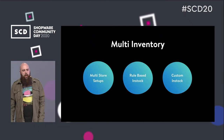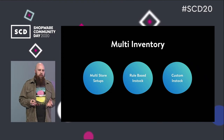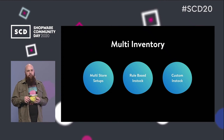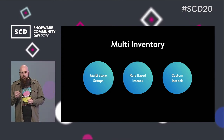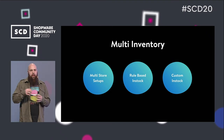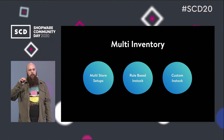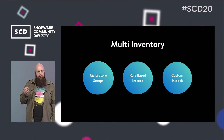The next possible idea is multi-inventory. We received a lot of feedback about complex enterprise scenarios involving multiple store setups, dropshipping setups, and setups with multiple merchants that may need a more complex shopping cart. The idea is some kind of rule-based inventory selection, where someone from Germany might see a different stock than someone from Berlin or London. There could also be more customized inventory types like time slots for services, download keys, and so on.